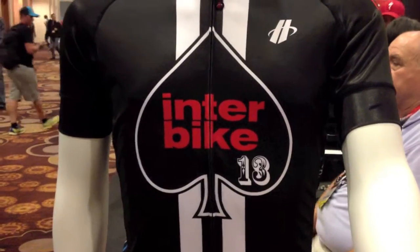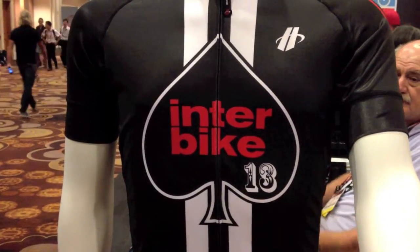Welcome to Interbike 2013, day 3 — first day of the show in Las Vegas. Let's go!